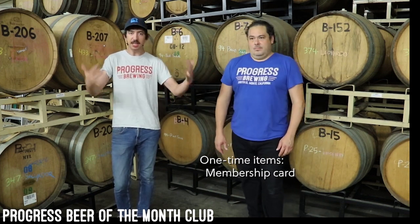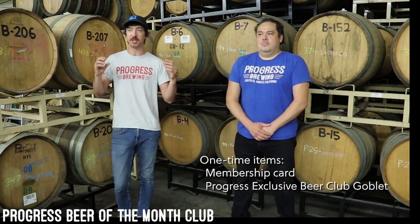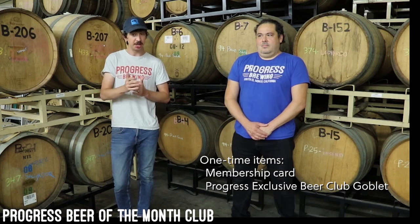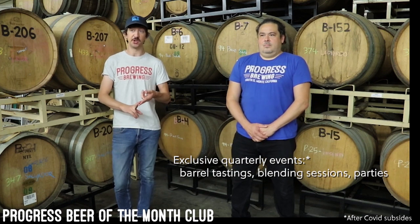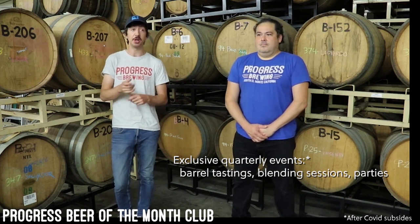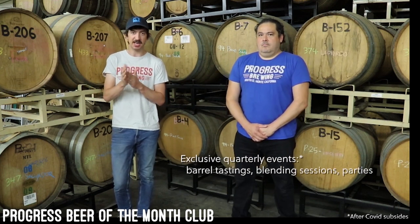All in all, you get ten pint cans of beer. But you don't just get beer — you also get a fun numbered membership card. As a sign-up bonus, you get your membership card and your Progress exclusive Beer of the Month Club Gabo. In addition, you get access to our quarterly Progress Beer of the Month Club events. These are going to be things like barrel tastings or blending sessions where you can help us pick what the composition of a future beer will be, or a fun beer release party. Coronavirus has limited our ability to do events at the moment, but whenever it's safe, we will resume this part of the project.